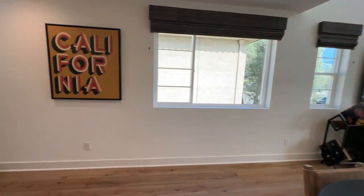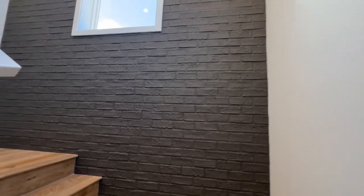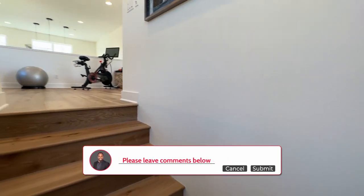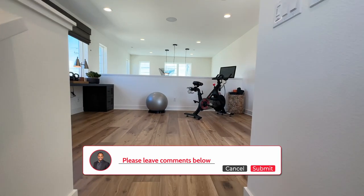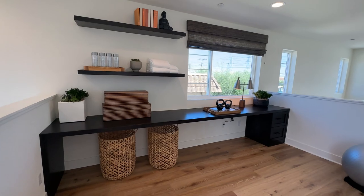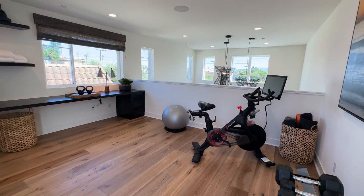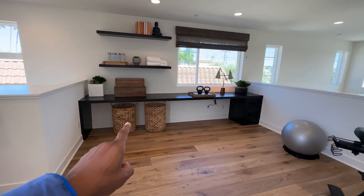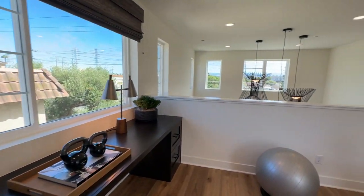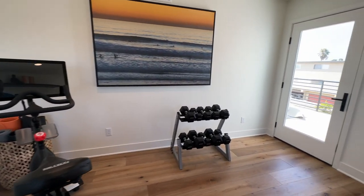Now we're going to head back into the middle floor landing, turn the corner to the right, and go up the stairs again to see what's on the mezzanine. Leave comments below and tell me what your thoughts are on this home so far. I love this mezzanine — they have it staged as a gym, but you can see how you could also use this as a home office or whatever your mind allows. Really customize it and make it whatever you like.